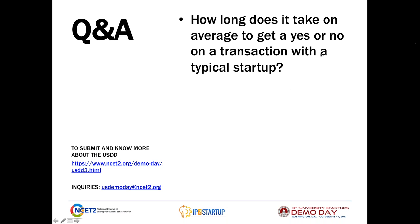How long does it take on average to get a yes or no on a transaction with a typical startup? It kind of all depends on where the startup is in terms of having a crisp business case that outlines the use of funds. The second factor is just how good a fit the technology the startup has is with a need and the go-to-market strategy we're taking in that area. It's hard to say there's an average because a lot of it depends on both sides.